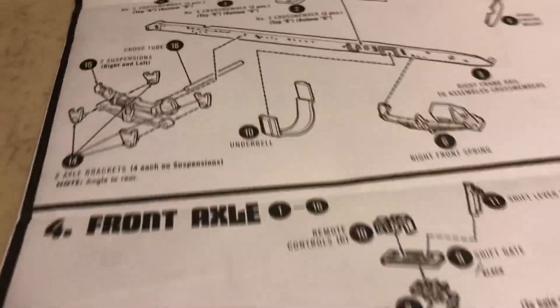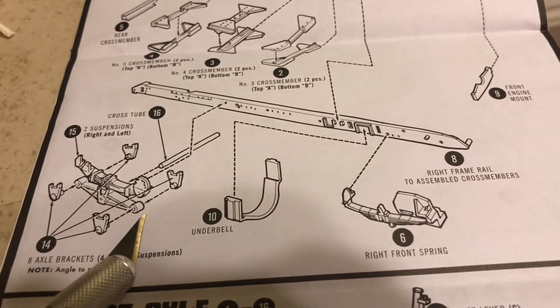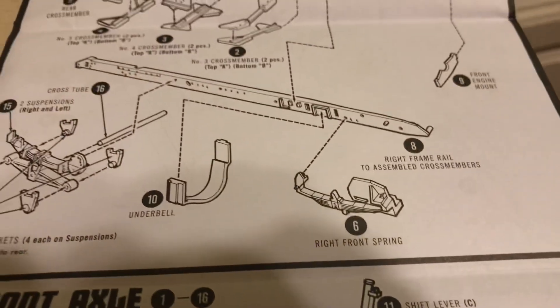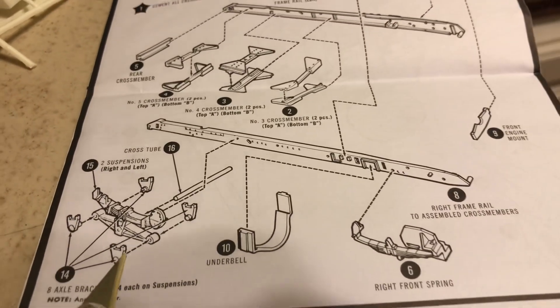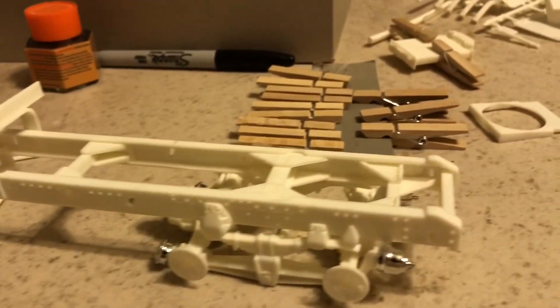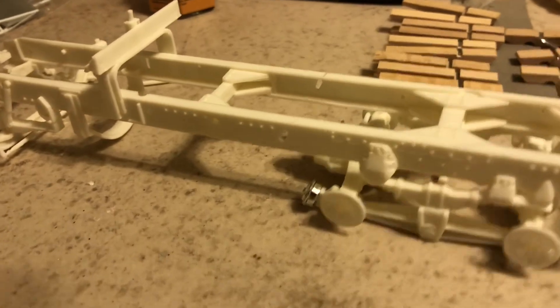I didn't really care for the rear suspension design. The instructions have you put these on and glue them to the suspension, and then later you put the axles on. If you don't glue these on at the right angle, your axles aren't going to line up right. So I glued everything all at once to make sure they're all lined up, but it's definitely not the greatest design. You really have to make sure everything's square and even on both sides. Other than that it hasn't been too bad for an AMT kit — obviously you've got to sand and fix flash, but we'd expect that by now.